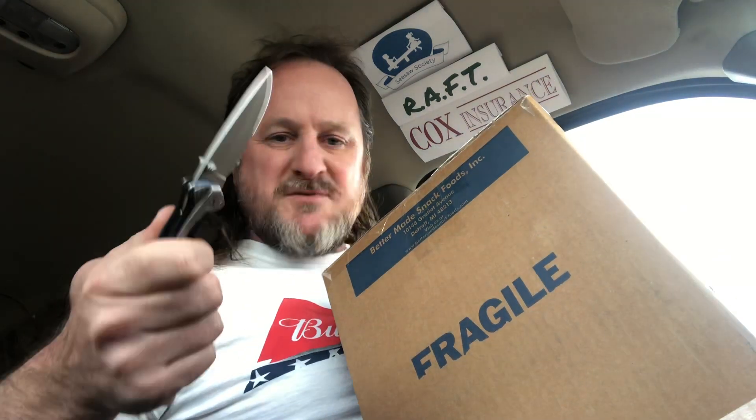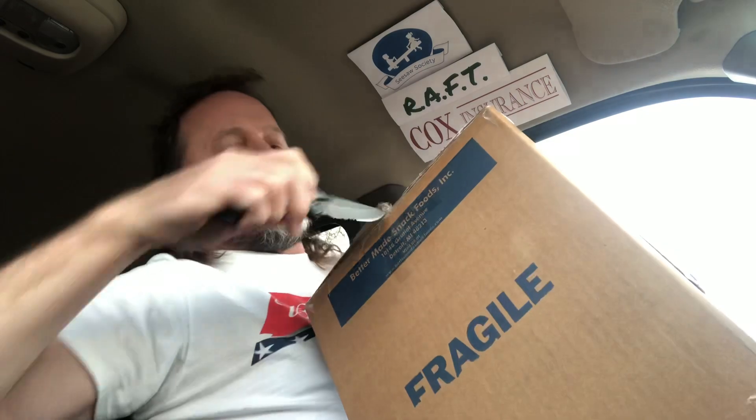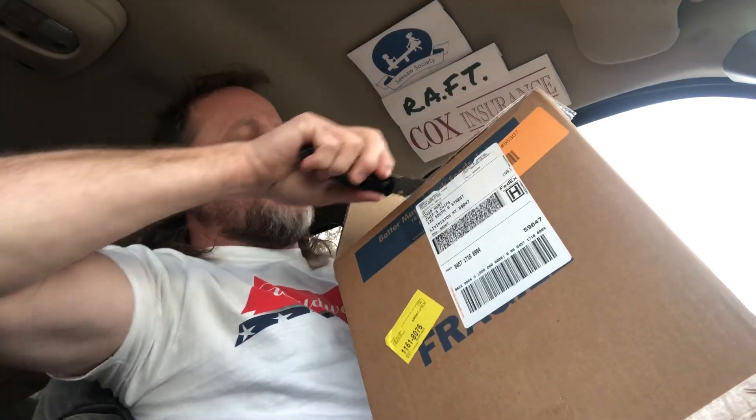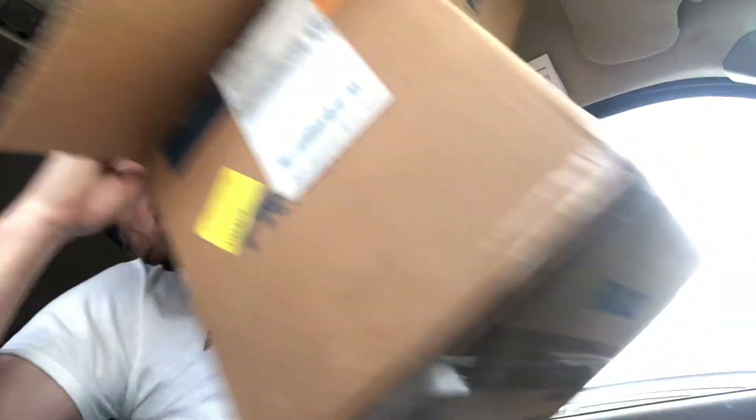Better Made — love Better Made, classic Americana chip. Wearing my classic American Budweiser shirt. Let me get my toad sticker — I'm going to cut a finger off one of these days. I'm interested in what they've got in here. A little bird told me that they have a chocolate covered potato chip, which I'm hoping dearly is in this box. We will see.